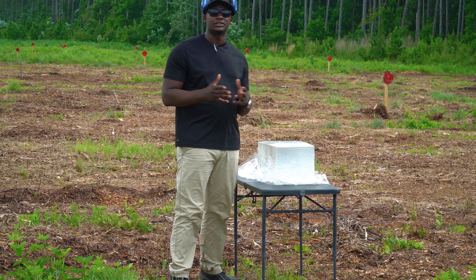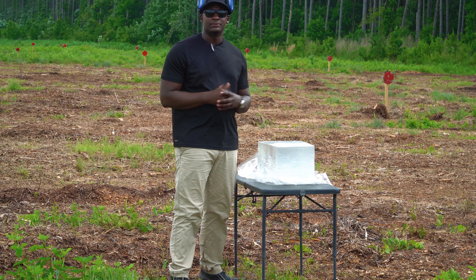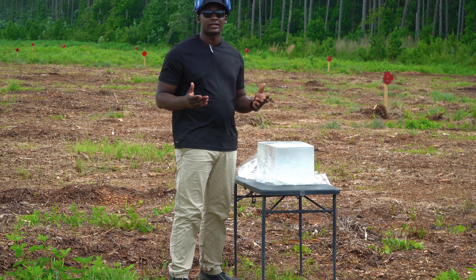With that being said, be sure to sign up for my concealed carry class — details are down below. If you have any questions, feel free to reach out to me. You all be blessed, be safe, and I'll see you in the class.